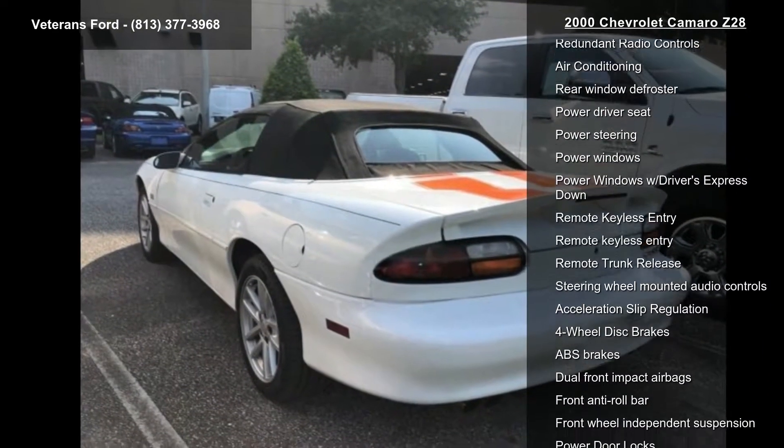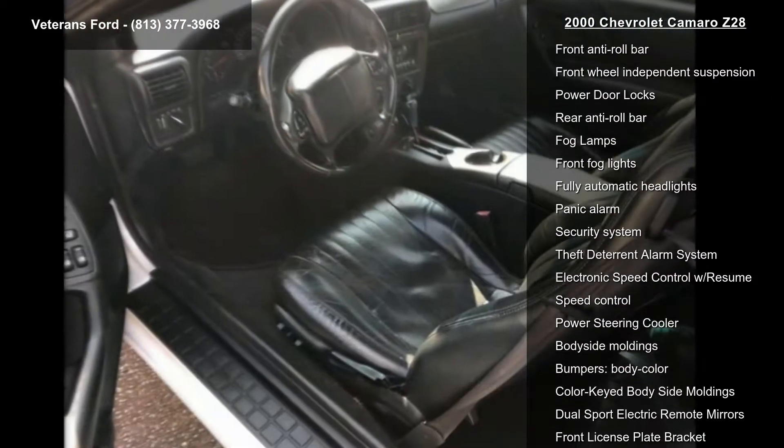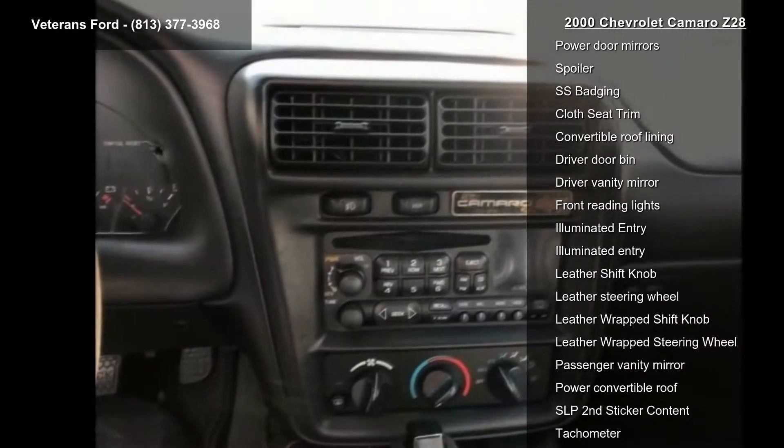This vehicle's top features include preferred equipment Group 1SB, SS performance and appearance package, 8 speakers, AM-FM radio, cassette, redundant radio controls, air conditioning, rear window defroster, and power driver's seat.